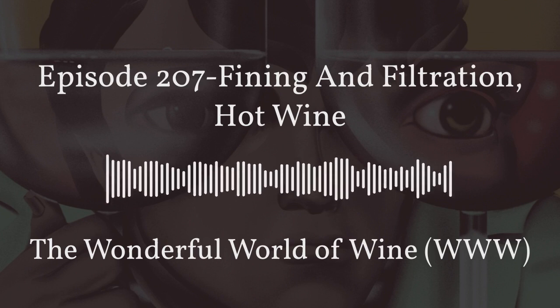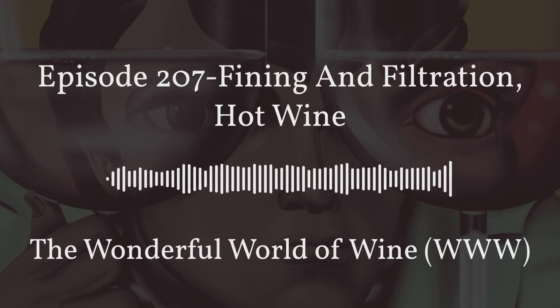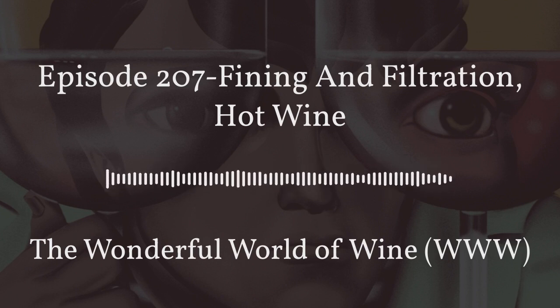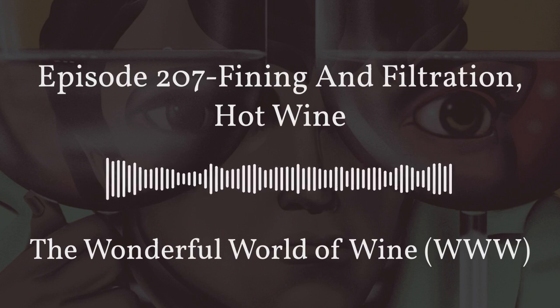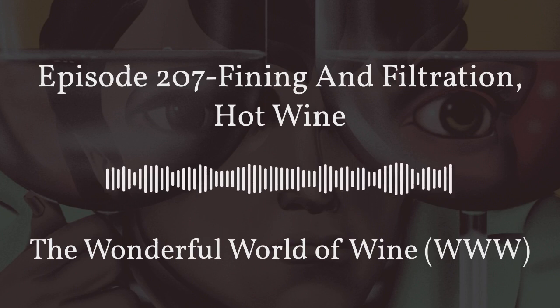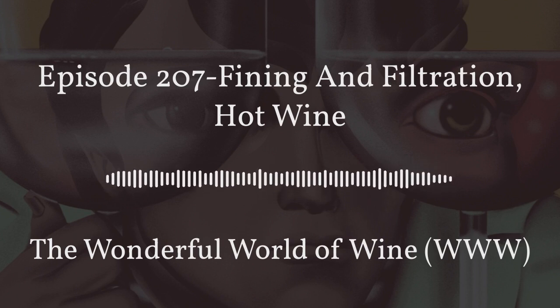You're listening to The Wonderful World of Wine, and we are your hosts Mark Lenzi and Kim Simone, exploring all things wine with you. For more information about Kim, you can find her at CommonwealthWineSchool.com. For more information about Mark, you can go to FranklinLiquors.com. You can find us on Facebook at The Wonderful World of Wine, and we're here every week on Franklin Radio, WFPR 102.9 FM.